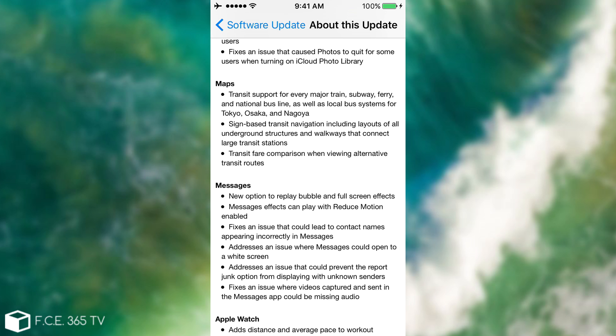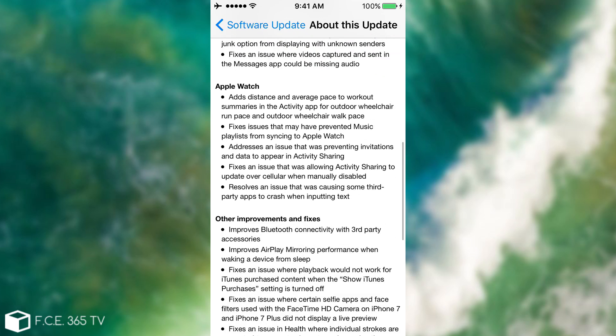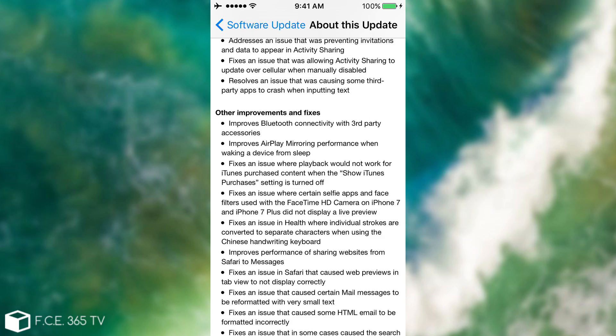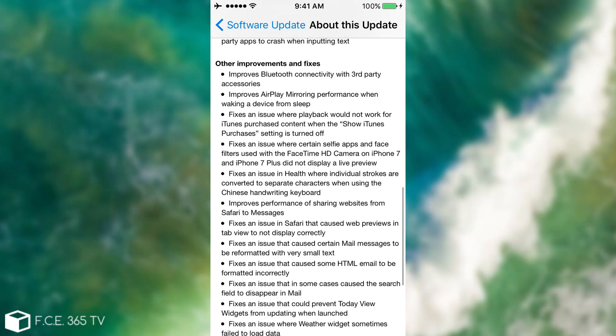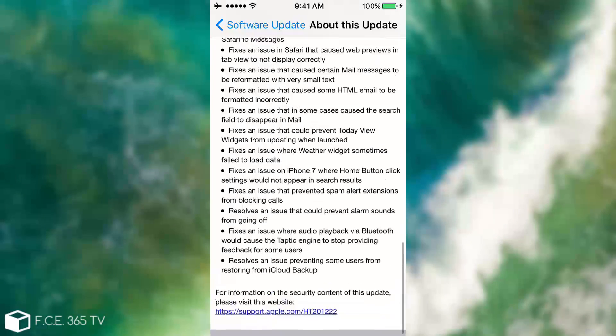They also fixed some issues with the camera flash, added new maps and bus stops for Japan, and the Messages app got a couple of updates as well. Apple Watch handling and other improvements are here — those are general improvements, not only for iPhone 7. Bluetooth connectivity with third-party accessories like headphones or portable speakers is improved, and airplane mirroring fixes issues when playing iTunes purchases.